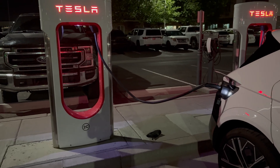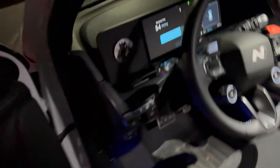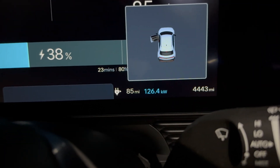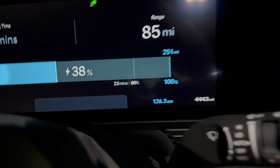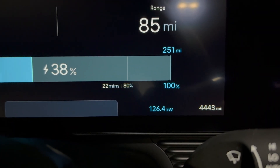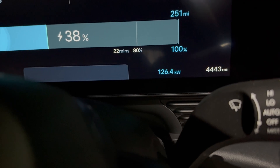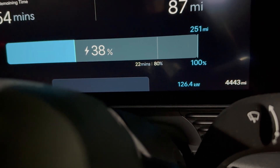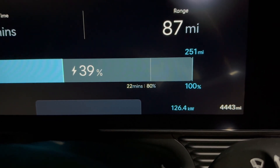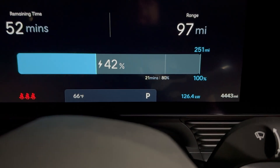We just plugged in at the Tesla Supercharger with the NACS adapter and we're charging. We're getting 126.4 kilowatts. Since these can't support 800 volts, we're probably not going to do much faster than that. The car is estimating 22 minutes to 80 percent, starting at 36 percent - a pretty big difference compared to the 350 kilowatt station.